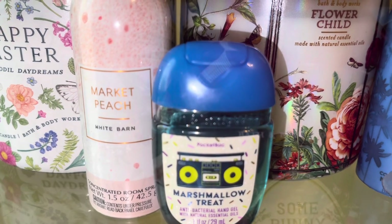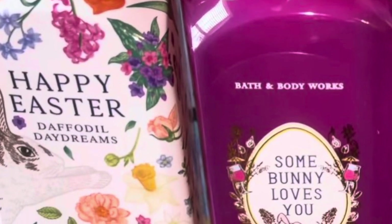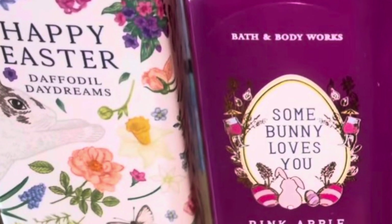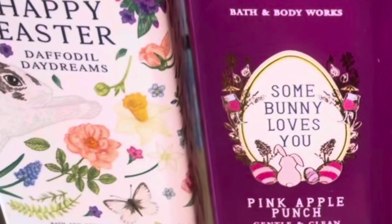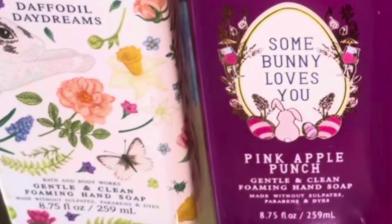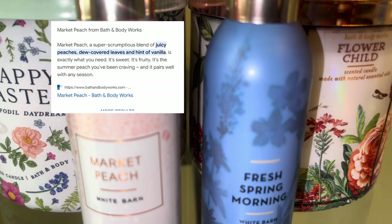This month's hand sanitizer is Marshmallow Treat — it just smells like soft marshmallows, kind of like a rice crispy treat. And these are my hand soaps: Daffodil Daydreams, which is like a marshmallow vanilla and floral scent, and Pink Apple Punch, which is so good — just like an apple sweet fresh refreshing punch juicy type of scent.